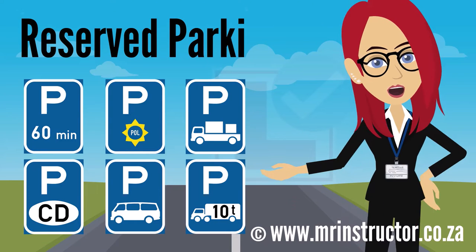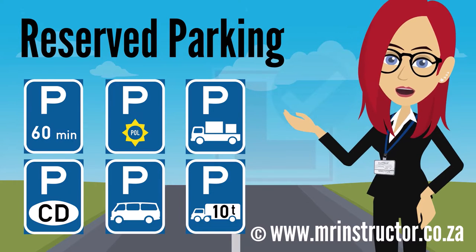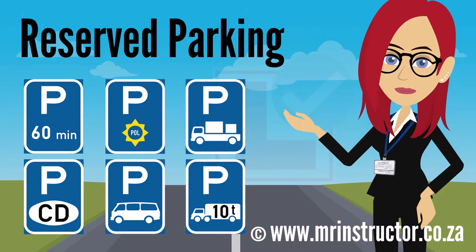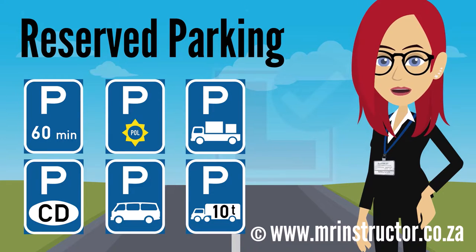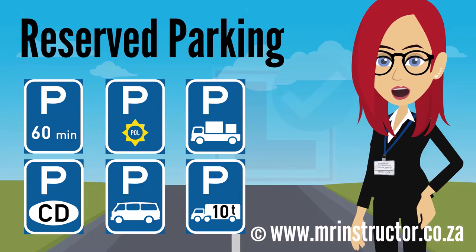Welcome to part three of reservation signs. If you haven't watched part one and two of reservation signs, you should do that first before watching this episode. In this video, we'll have a look at the reservation signs that display the letter P. They indicate that a demarcated parking bay or a parking area is reserved for the exclusive use of the class of vehicle or road user indicated on the sign. They can also indicate in text when certain conditions apply.